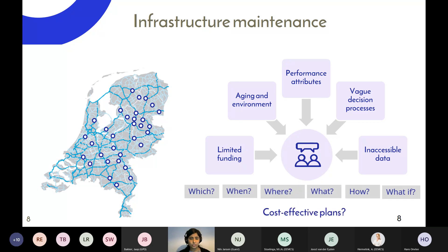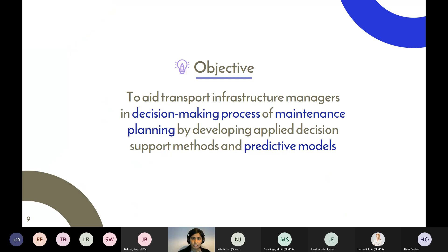Infrastructure managers have to answer questions like: which maintenance should be performed, when should it be performed, where should we spend our budget, what is the best time, how much will it cost, and what if maintenance is delayed? It's beyond the cognitive capacity of one person to consider all these factors and still come up with a cost-effective maintenance plan. That became the objective of my research over the last five years, including Primavera — to develop applied decision support methods and predictive models to assist transport infrastructure managers.